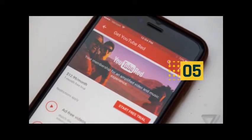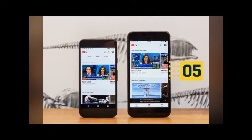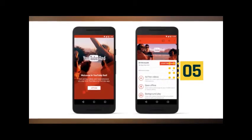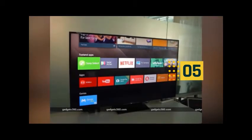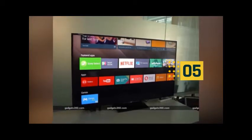YouTube added support for HDR video playback in November 2016, but until now the company hasn't rolled it out to any of the various smartphones that offer HDR screens. It is easy to imagine that Google will continue to build out support for the higher quality video format on other devices in the near future.